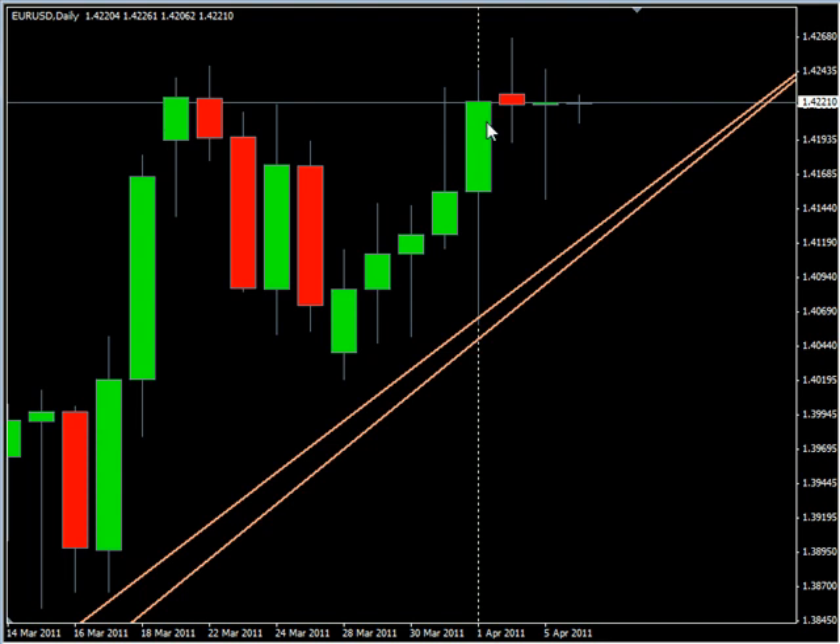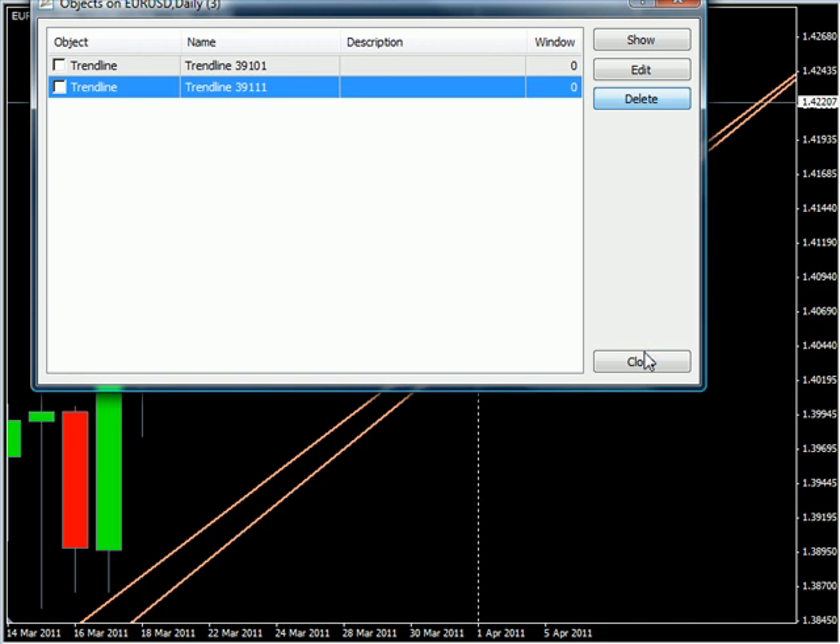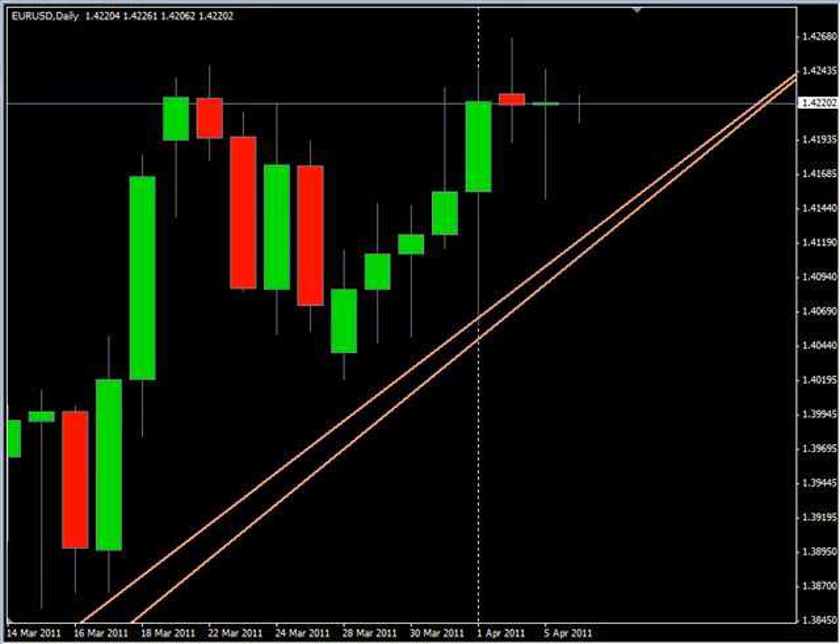We did form a swing trade setup here — we have a higher high than the bar before it and after it, and a higher low than the bar before it and after it. So we have a swing trade setup. It is an extremely steep line and we've almost tested it once already during this session, which just got started. We're looking for a break to the downside and then see it come on down to this first trend line.